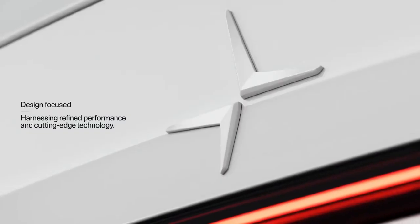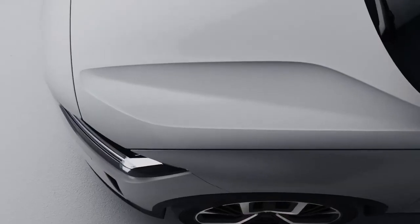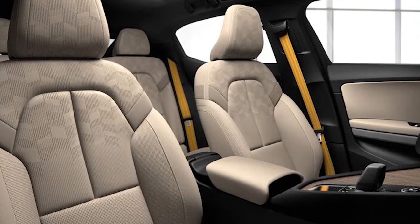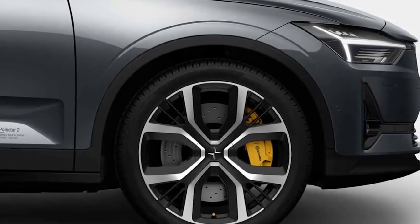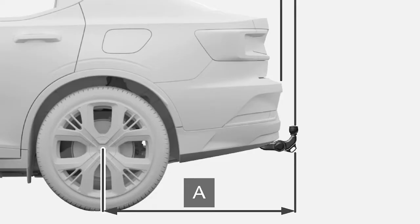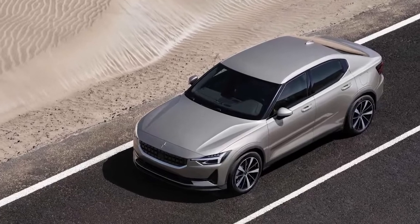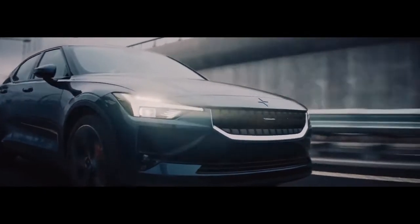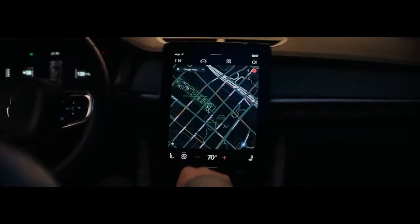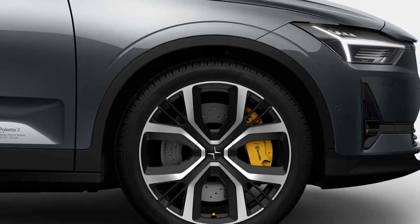The performance pack is available only for the dual-motor version. For single-motor buyers, additional options include a ventilated NAPA leather interior for $4,000, larger 20-inch wheels with a unique spoke pattern for $1,200, a semi-electric tow bar for $1,200, and metallic paint for $1,200. Both versions of the Polestar 2 feature the world's debut of Google's Android Automotive OS infotainment system with built-in Google Assistant and Google Maps, LED lights at both ends, a 12.3-inch digital instrument cluster, parking sensors, and 19-inch standard wheels.